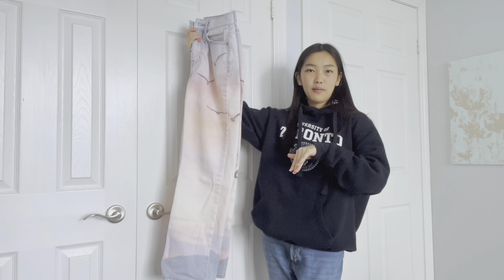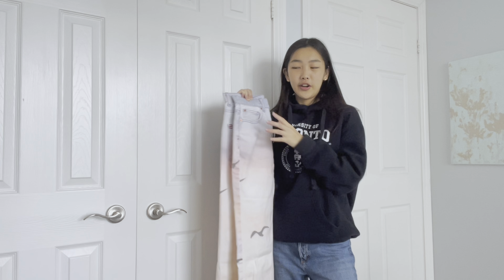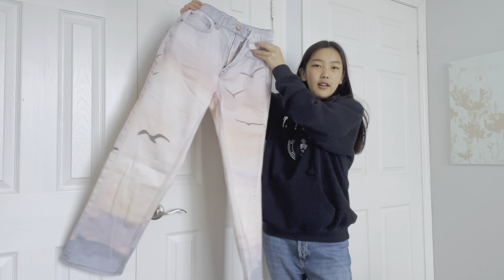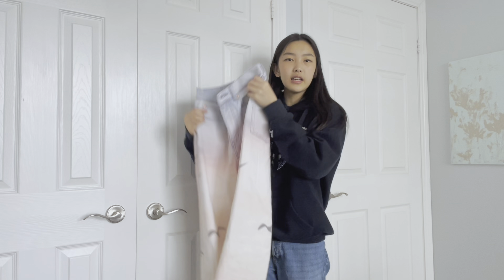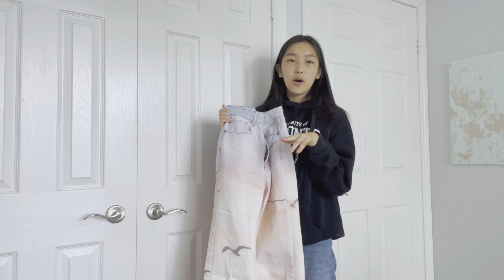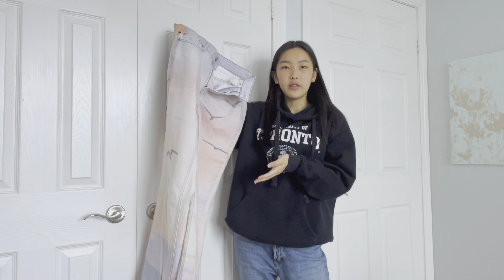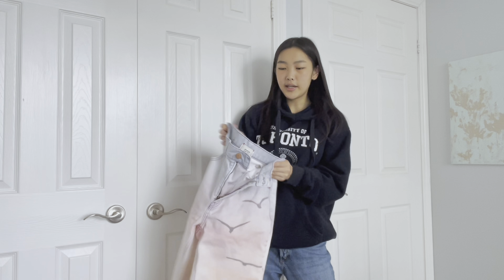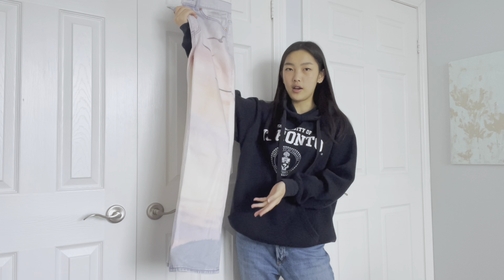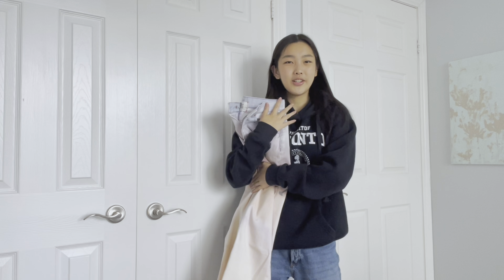Next up, we have my favorite jean of all time. These are sunset jeans that I got from Urban Outfitters — look at them, they're beautiful. These aren't exactly baggy; these are more straight leg jeans. I would say these go great with lots of other pieces of clothing, and it's honestly just like a statement piece. Whenever I wear these jeans, the focal point is my jeans and not really my top. So my top can be simple and it'll go super awesome with this and make a very cohesive outfit. I love these so much — these are my favorite of all time.